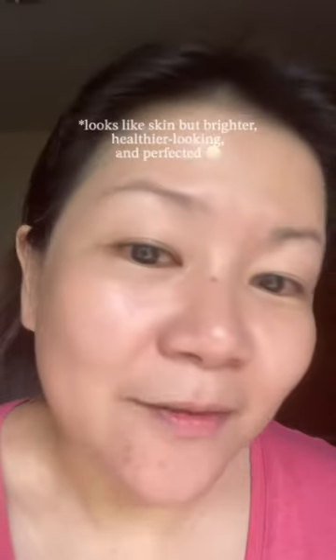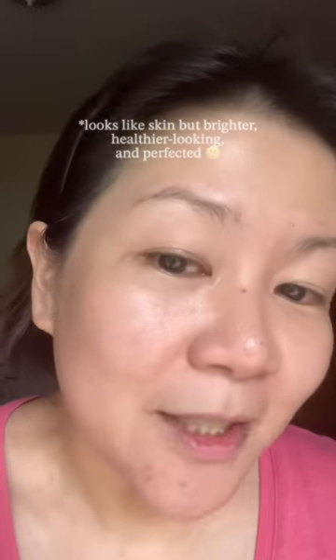You will see that it has very light coverage, but look at that — it's perfecting and my pores are also blurred out. This is how it looks: very light and sheer, but it's perfecting, it's dewy, and it's comfortable.